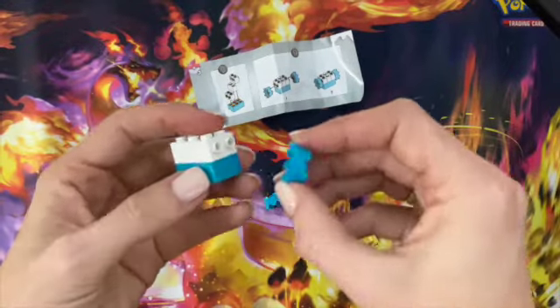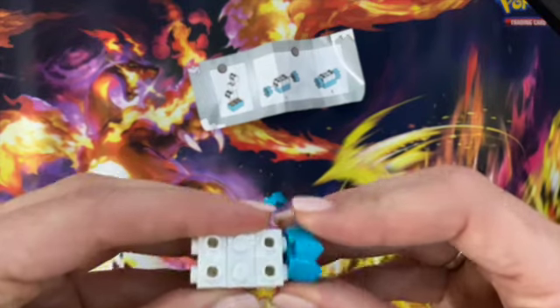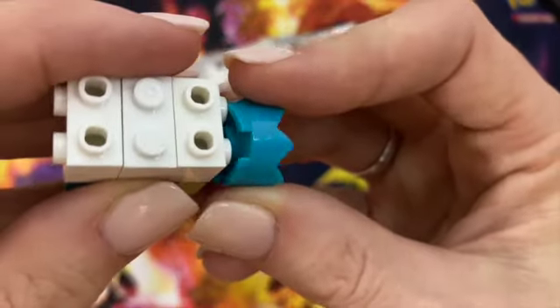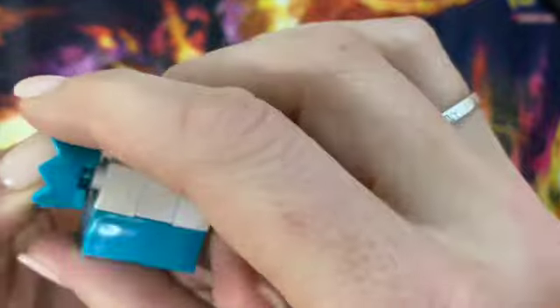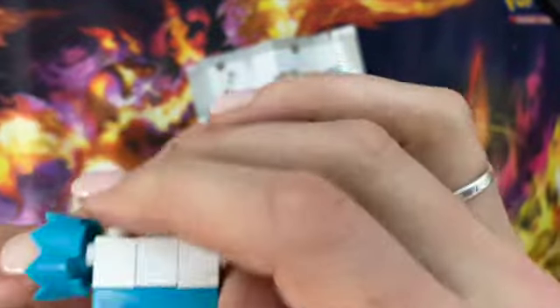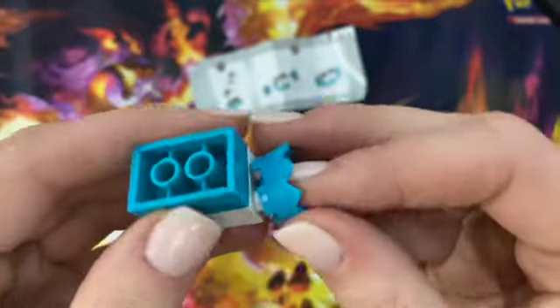And then we just pop on our little pieces here in the center. Oh my goodness, this is a challenge still. Okay, it's lined up — it should go onto the bricks. That side did. I guess this one's maybe not quite as lined up as I thought.